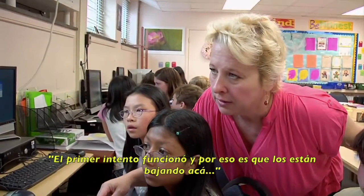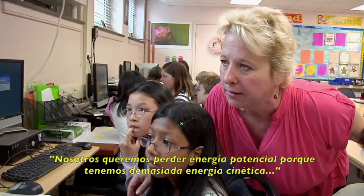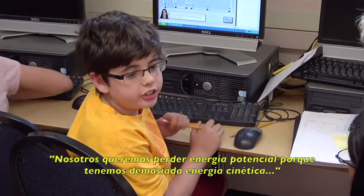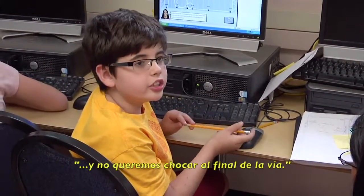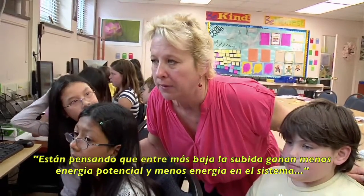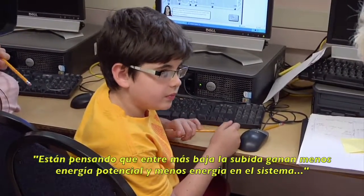Your first initial hill was up — and why are you lowering it? We wanted to lose potential energy because we had too much kinetic energy, and we didn't want to crash at the end of the roller coaster. So you're thinking the lower the rise, the less potential energy you'll gather, and less energy in the system?